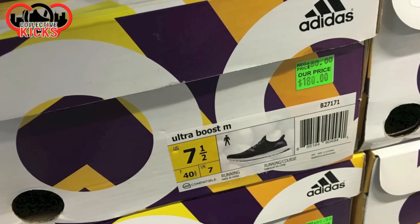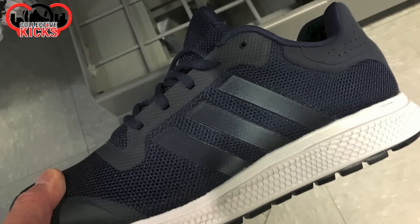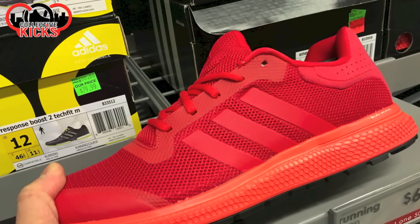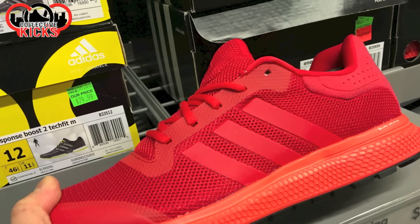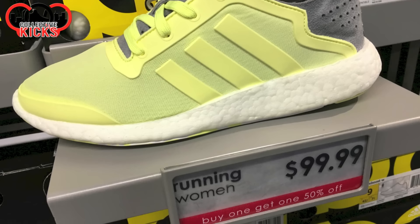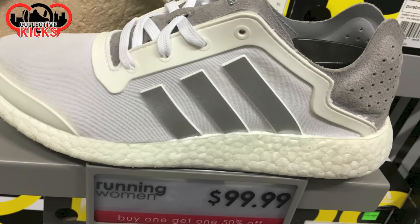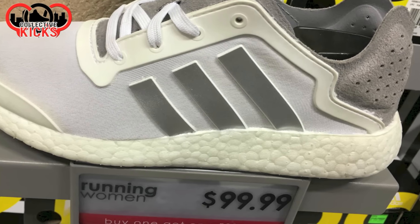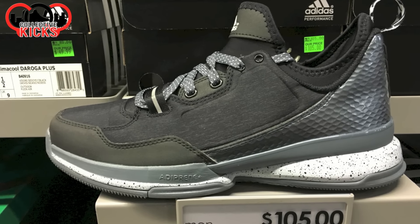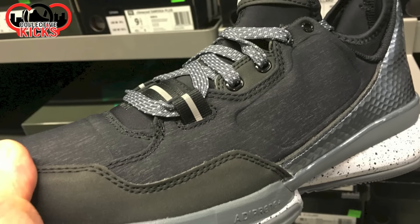Then I went over to the Adidas factory store. The funny thing is there are always two things that are never on sale — one is the Ultra Boost, it's always retail price. They had some other things, the Energy Bounce or whatever these ones are called. I've never actually tried the Bounce technology — weigh in the comments if you have, if it's decent or not. I really like the Boost — the Pure Boost is my favorite as well as the Ultra Boost. These ones were buy one, get one for 50% off, which isn't that great of a sale. You're getting them for like $75 each — not a bad price, but not an ultimate steal.